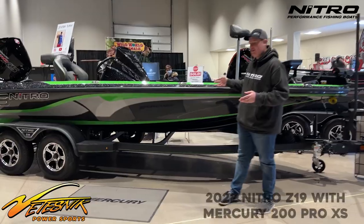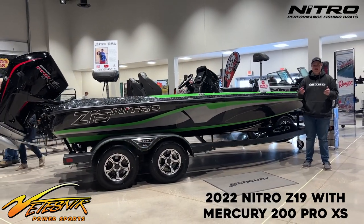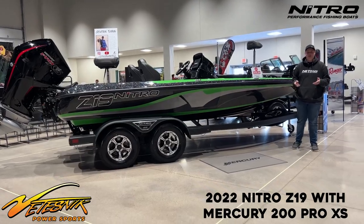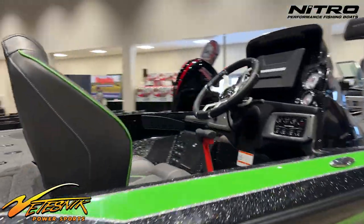One of my favorite features about this boat is the color. I absolutely love the color. When I picked this color, I wanted the boat to stand out. You see a lot of blue boats and black boats and orange boats and even white boats, but this green just looks absolutely amazing. So that's one of my favorite features about the boat.